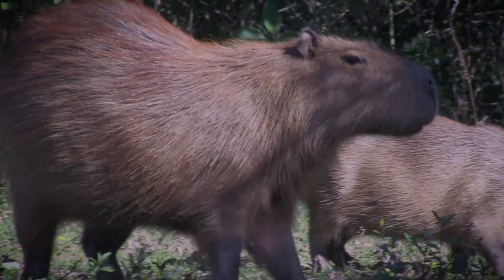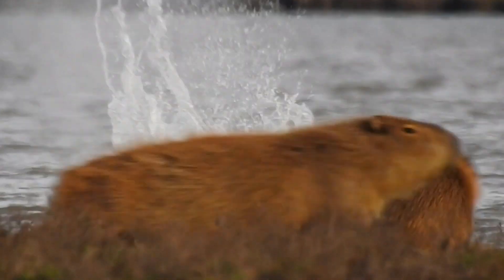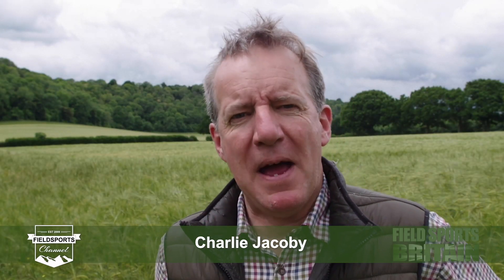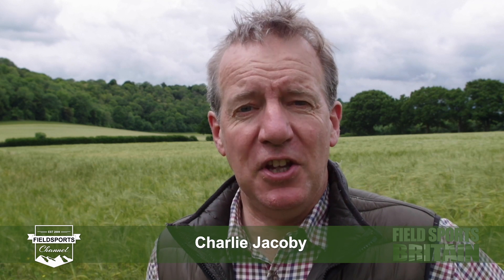Giant guinea pigs — South America's big pest species the capybara is harder to shoot than you think. We've got a piece about the general licences, Ben Husthwaite is back with more tips for shooting straight, we've got news, we've got Hunting YouTube. Welcome to Fieldsports Britain.